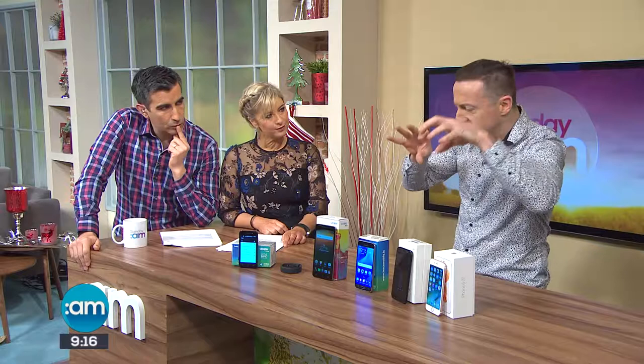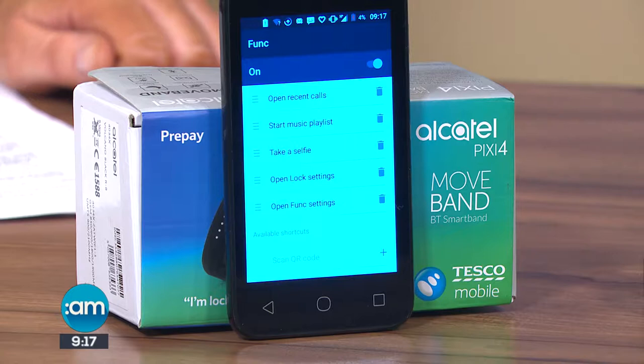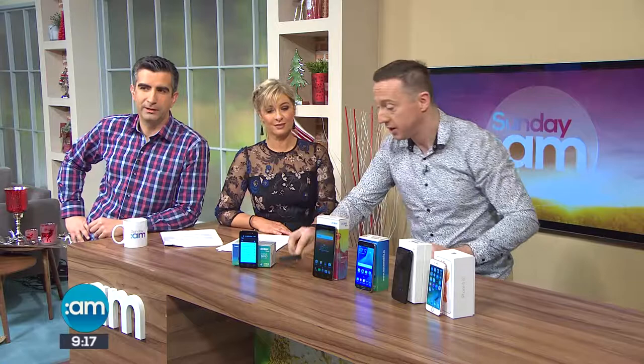Starting with the prepay phones. This is called an Alcatel Pixie 4. I mentioned about getting gadgets and tech for really cheap prices. This is 39 euro for a four-inch smartphone with a camera, and a cheaper variant of the Fitbit — a Bluetooth fitness tracking bracelet — that comes with it. The whole lot, including a SIM card, for 39 euro. That's prepaid.